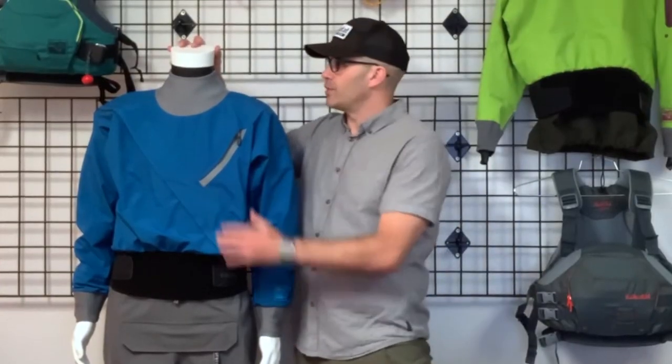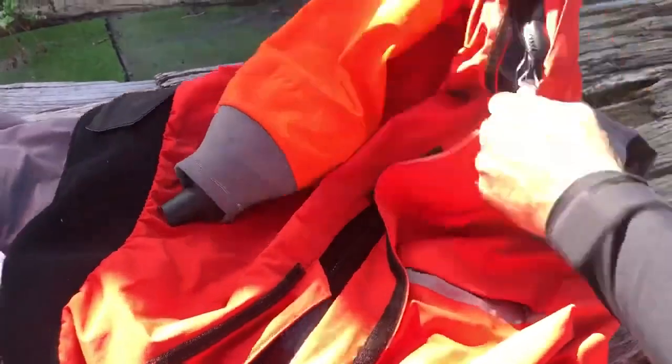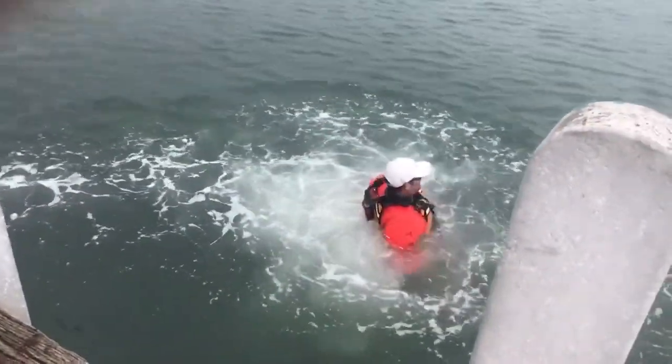We hope this guide has provided you with valuable insights into the top dry suits for kayaking. With considerations for durability, waterproofing, and essential features, you're now equipped to make a choice that will elevate your time on the water. Happy kayaking!